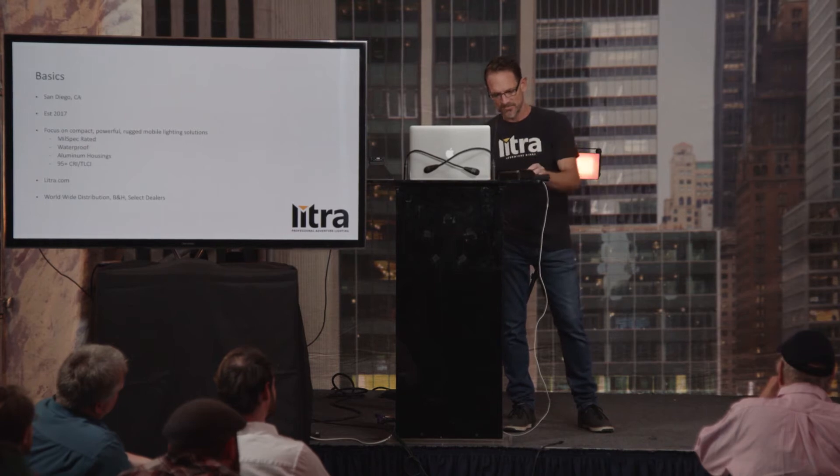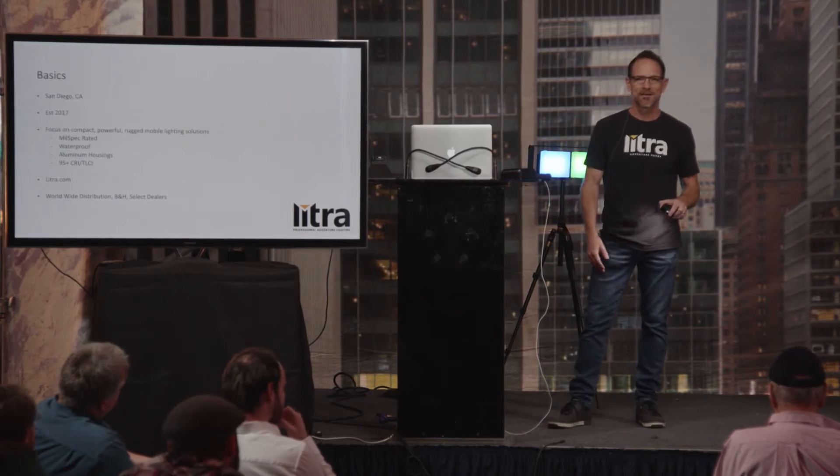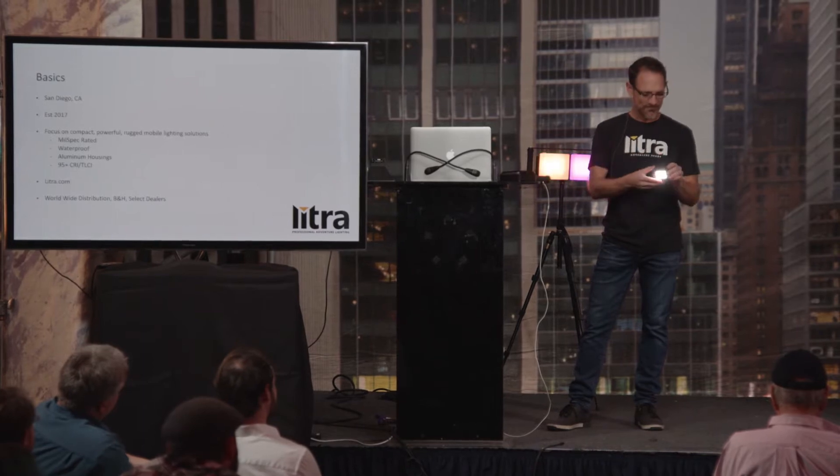Our second light is the Lytra Pro, which came out about two and a half years ago. It does everything the Torch does, except it's bicolor and Bluetooth controllable, and it's 95 CRI. Manning the booth today, I probably had two dozen people come up and say, 'I bought one of your lights, used it here, it's awesome, I want to get another one.' That's always really motivating to hear.